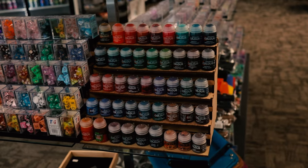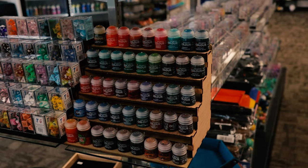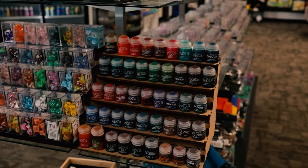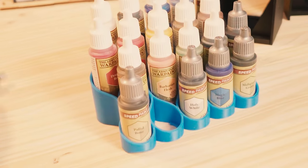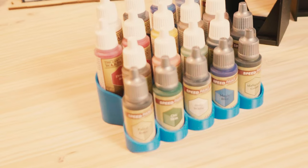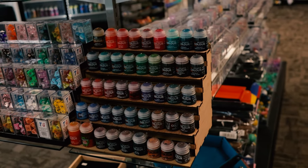One thing I really like about these, especially for Army Painter, is the front row doesn't block the colors of the second row. It's something that drives me nuts on a lot of displays. I actually have a 3D printed display specifically for Army Painter paints, but I can't read the second and third row paint colors, so they're kind of annoying — I ended up not using it despite the fact it looks really cool. This is set up in such a way that you can see the second and third row. It's fantastic.